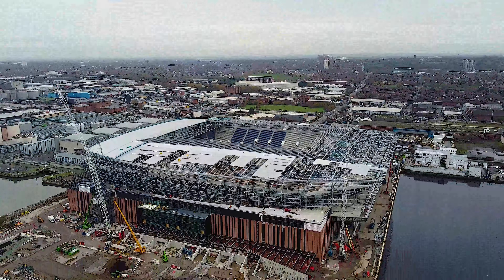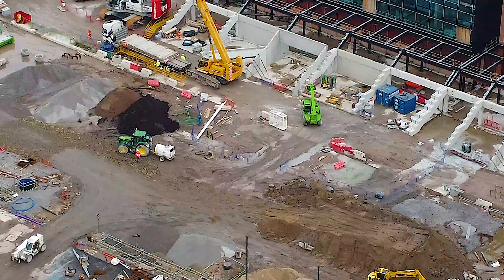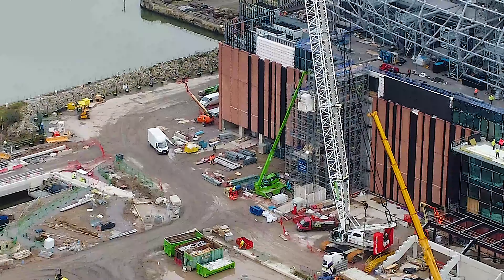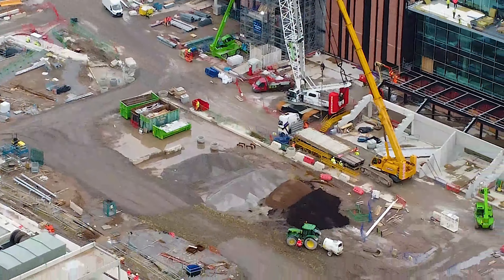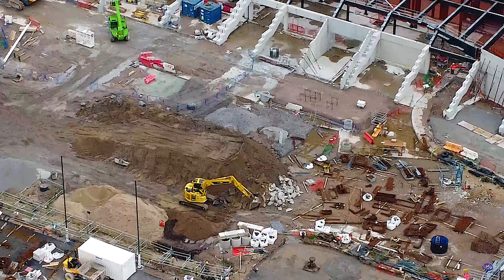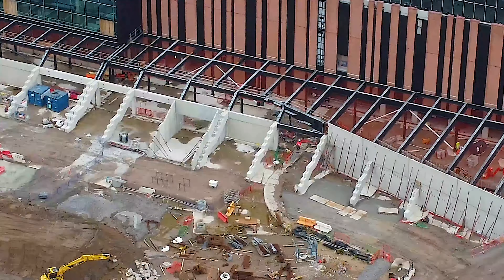That section seems completely fine, and the four sections that were there last time are still intact. Then there's bits and pieces going on on the west side, which is the side closest to the Mersey. There's also a digger just here — I'm not sure if he's laying some sort of foundations or getting something ready to be built on.